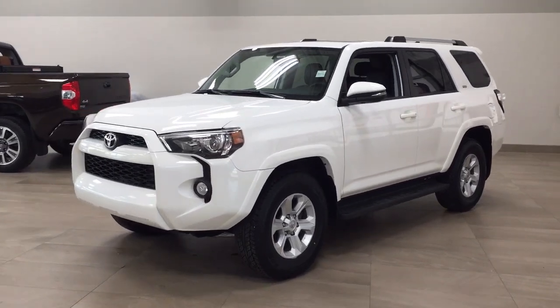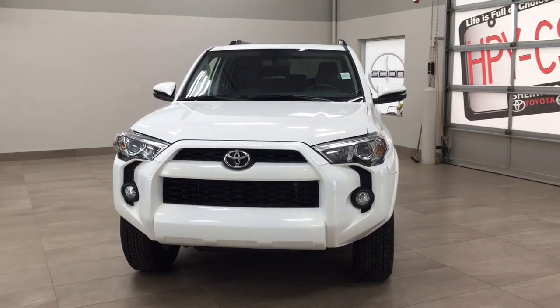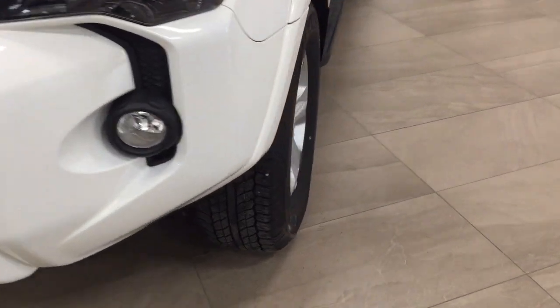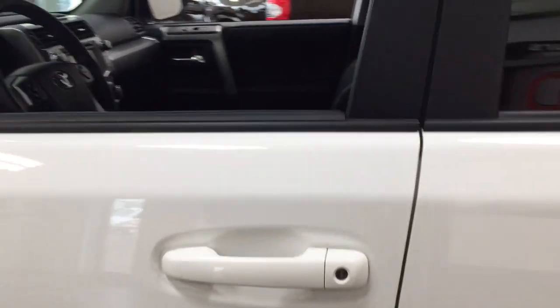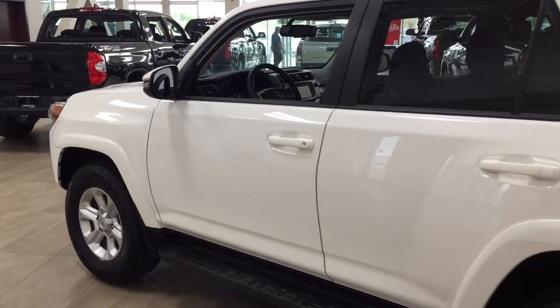A couple of the exterior features you will see on this SR5 are daytime running lights and fog lamps. Taking a closer look at the side here, you'll see your 17-inch aluminum alloy wheels. You also have your running boards. Up top you have your integrated signal lamps as well as your foldable mirrors. The color we're taking a look at today is white.